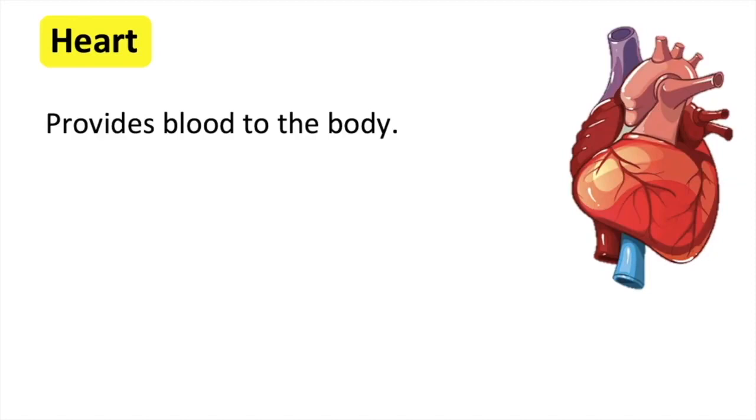The heart is located in the ribcage near the lungs. The heart continuously pumps in a consistent rhythm. Electrical impulses in the heart ensure it beats with a constant rhythm and rate. The heart rate can increase or decrease depending on how much blood the body requires. For example, when you're exercising, the heart beats faster in order to pump more blood around the body, whereas when you're resting, the heart beats slower.